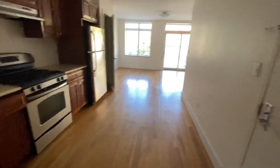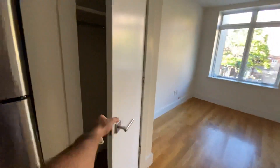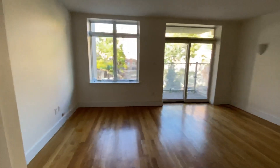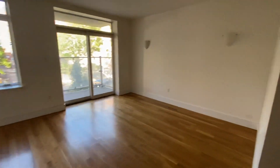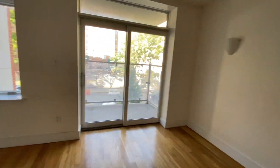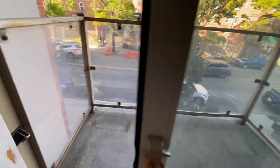There are hardwood floors throughout the apartment. We have a nice big closet over here. There's a spacious living room, and the living room has access to the balcony.